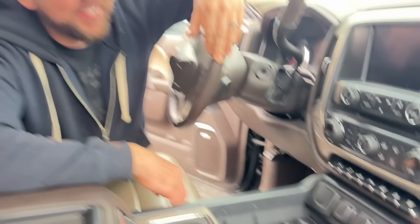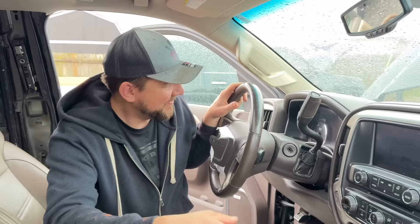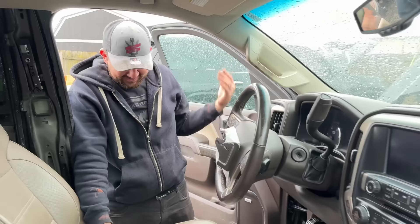Look how clean this Denali is — nice sunroof, which we always use. Heated seats, cooled seats — you have literally all the options. That's crazy. All the buttons are there. Our last Silverado didn't have all the options, but exhaust brakes — we're expecting to do some big hauling. Remote start. One key. Four by four.